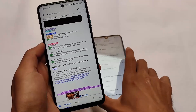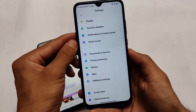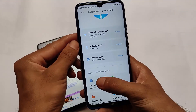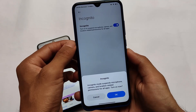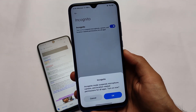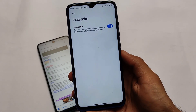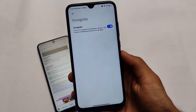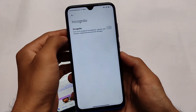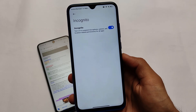Moving on to the second change — a privacy protection related change. Go to Settings, then Privacy Protection. You'll see a feature called Incognito. If you turn it on, you'll be able to suspend the microphone, camera, and location permissions for all apps, meaning your device will be in incognito mode. This is a great feature — one of the best I've ever used. It gives you high-level security, and I've found this feature for the first time in MIUI. I'll explore it more in upcoming videos, so stay tuned.